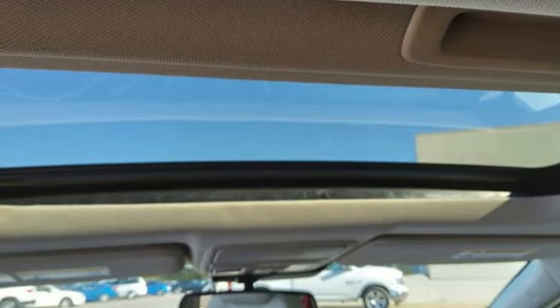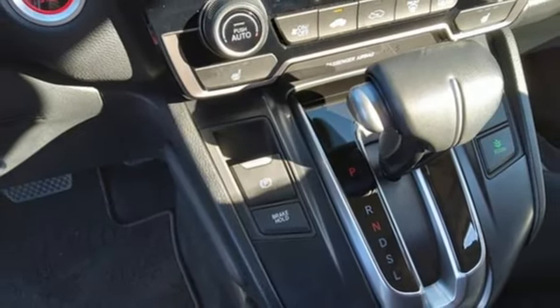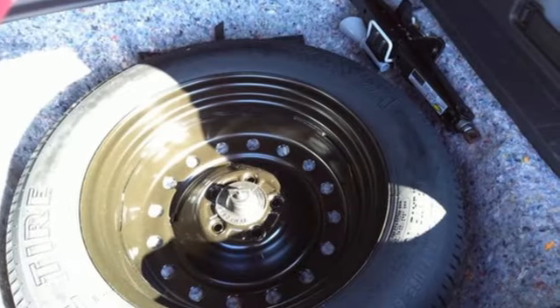Express open and close sliding and tilting sunroof. Doors and push-button start proximity key. And continuously variable automatic transmission.